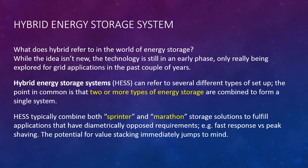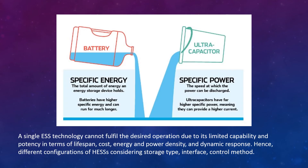The potential for value stacking immediately jumps to mind. A single energy storage technology cannot fulfill the desired operation due to its limited capability in terms of lifespan, cost, energy, power density, and dynamic response. Hence, different configurations of hybrid energy storage systems considering storage type, interface, control method, and provided services have been discussed in various literatures. From this diagram we can see that batteries have higher specific energy and can run for much longer time, while ultra-capacitors have far higher specific power, meaning they can provide a high current.